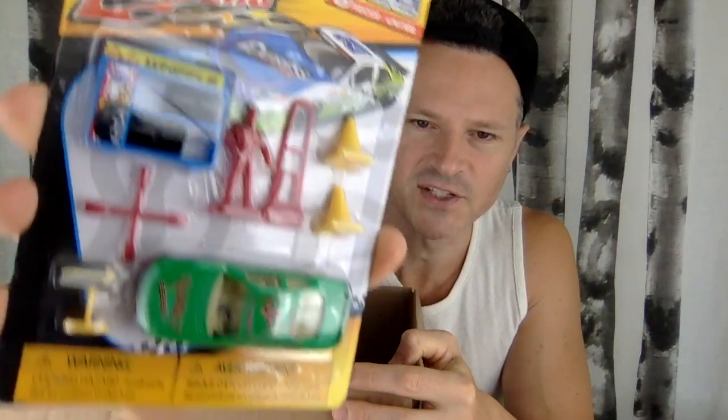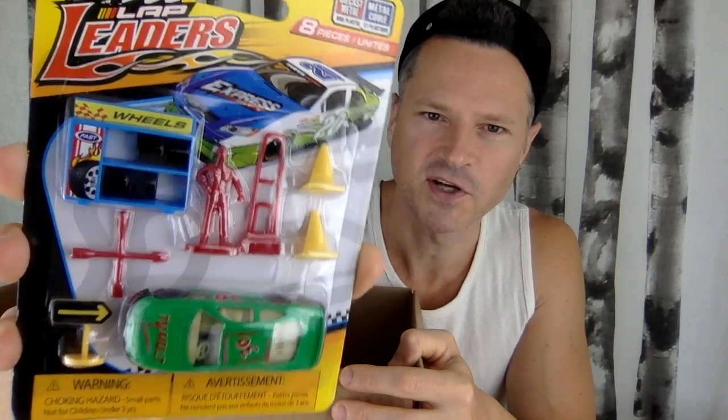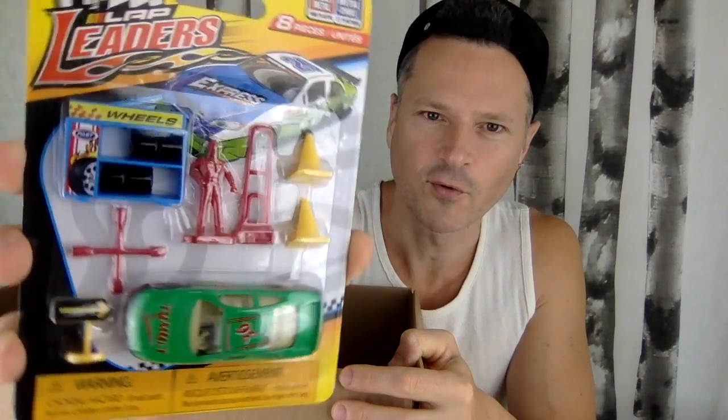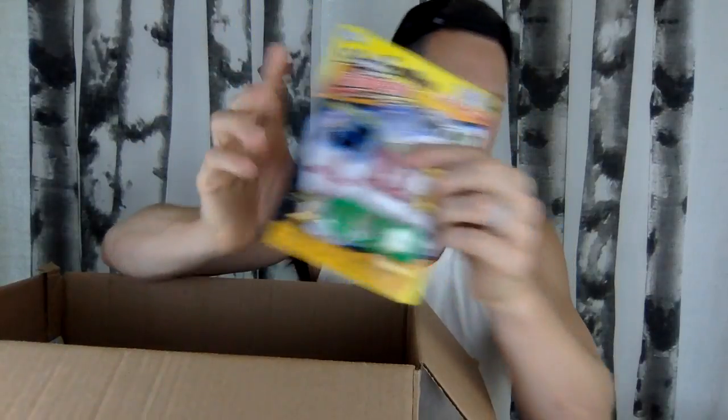Oh, another car — I got this more for the miniatures than the car. There are some great little miniatures to put on a shelf, like for a toy room with little figures and car things. The car is pretty cool too. I didn't see these at the new store — it's probably an older Dollar Tree toy, but hopefully there are other sets with other little miniatures.